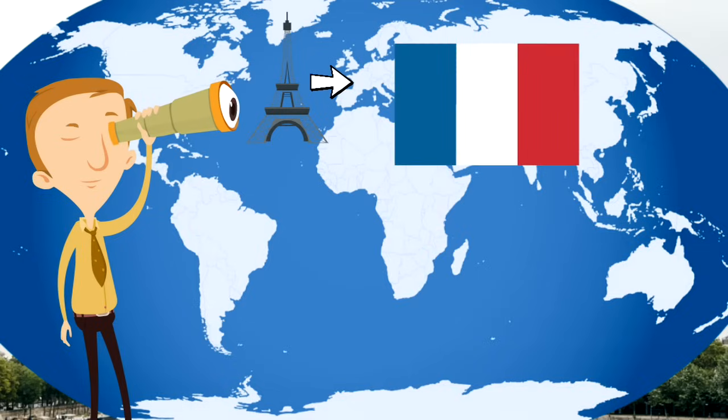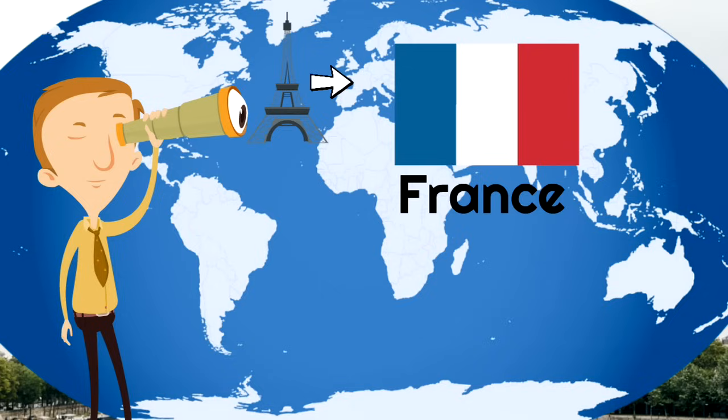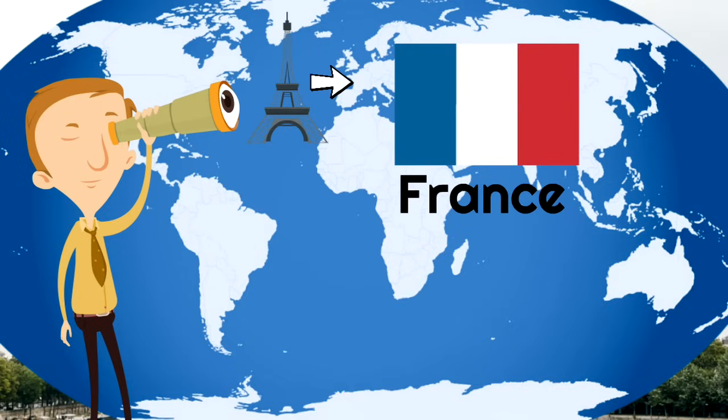Here is the French flag — the flag of the country of France. You can see that the flag has three vertical stripes: a blue stripe, a white stripe, and a red stripe.